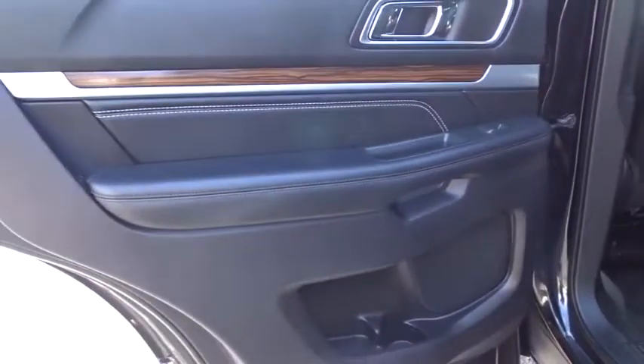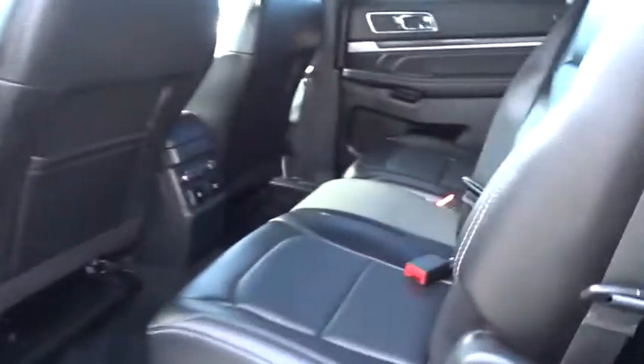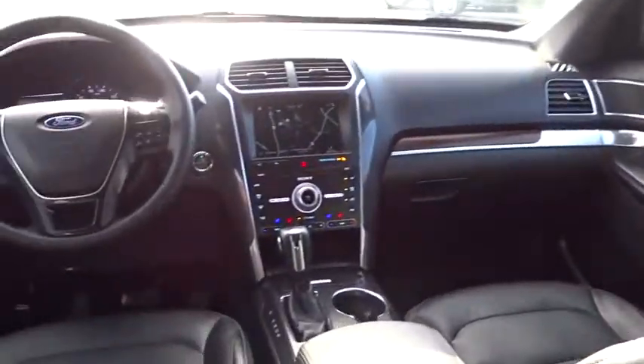Stability control, steering wheel audio controls, leather wrapped steering wheel, dual airbags, Bluetooth, adjustable steering wheel, power steering, one owner, alloy wheels, keyless start, aluminum wheels.